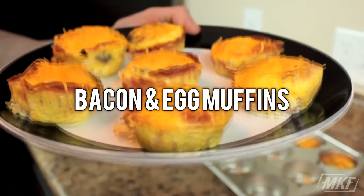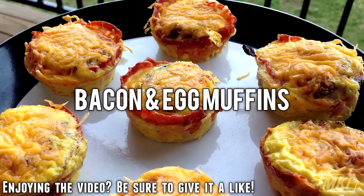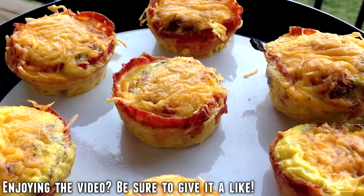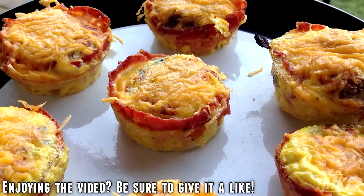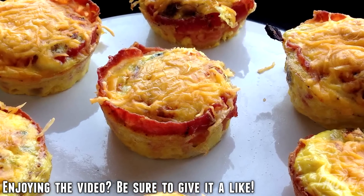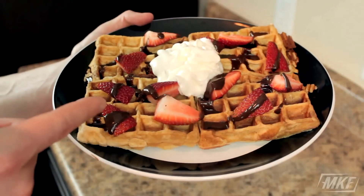Bacon and eggs is like peanut butter and jelly — they just go together hand in hand. What I did here was make some breakfast muffins with the bacon wrapped on the outside, the egg in the middle, topped off with cheese. You can make these the night before, grab them out of your refrigerator, and take your bacon and eggs on the go with you in the morning.